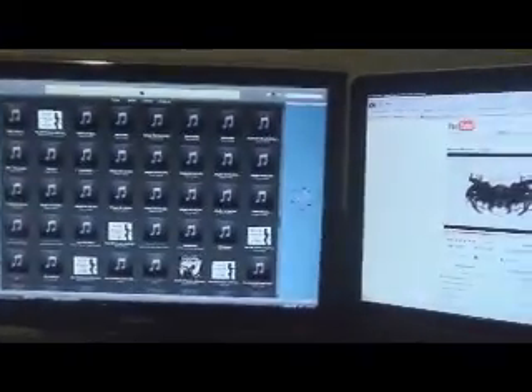Hey guys, welcome back to another video. Extreme mess here — the system is up and running, dual monitors, been running for a week now. Sorry I haven't uploaded videos lately, I've just been really busy trying to sort things out. So let's take a tour through the setup right now.